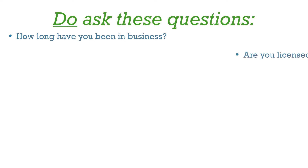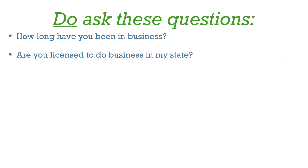So, when a solar salesman comes knocking on your door, ask these questions: How long have you been in business? Are you licensed to do business in my state? Do you have a local office in my town?